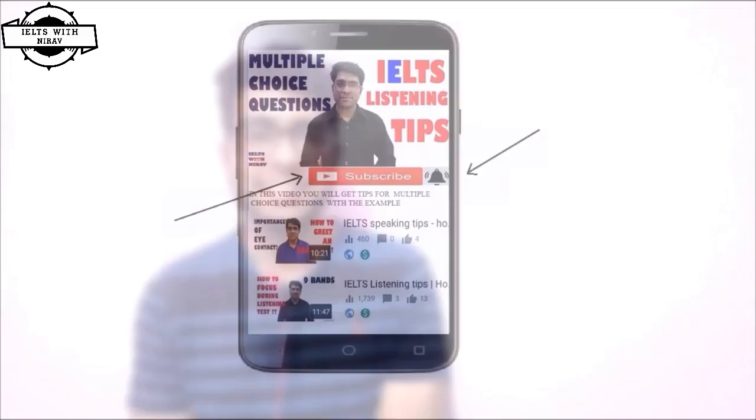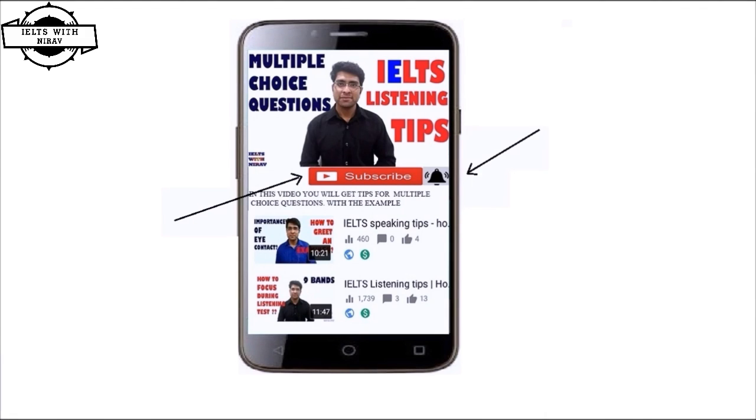Hello and welcome back to my channel. This is Nirav Guhild here, and in this video we will discuss how to score seven band in IELTS reading examination in just 30 days. Yes, you heard correctly — in just 30 days. There will be no magic in this video. I will give you two tips and one study plan to score seven band in just 30 days.